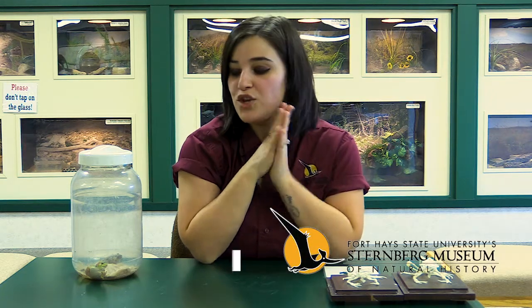Hello and welcome to a new way to museum at the Sternberg Museum. I am Alicia and I am the naturalist here, so I get to take care of all of our live animals. Today we are going to talk about amphibians.